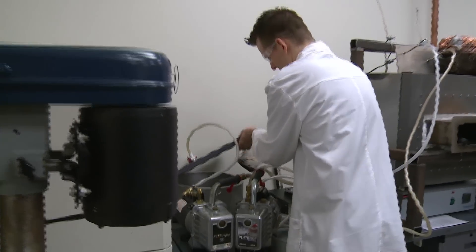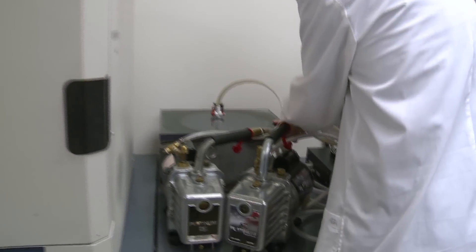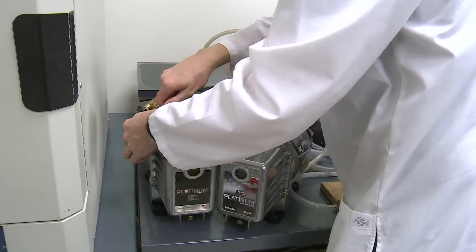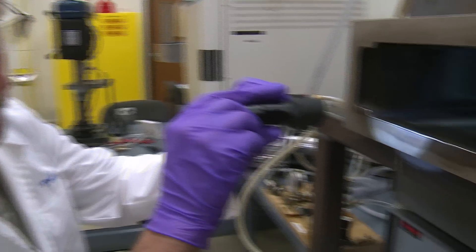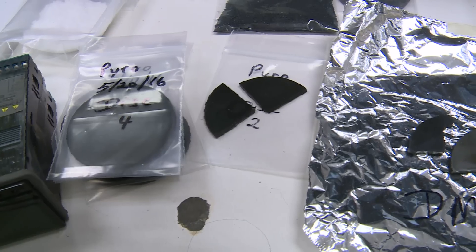The work taking place in this laboratory in Orlando could help revolutionise the oil and gas industry. Here, scientists with Semplastics are creating what they call XMAP materials.